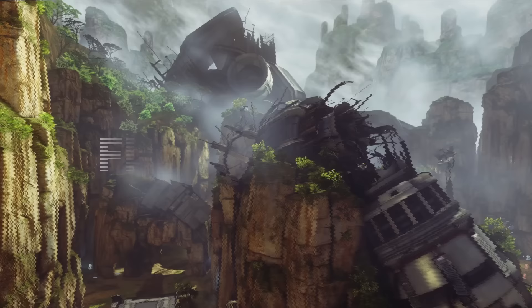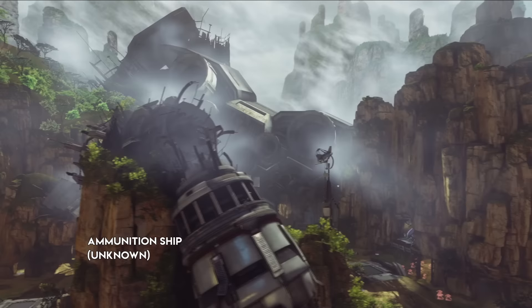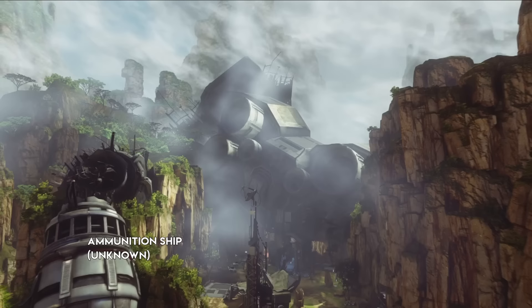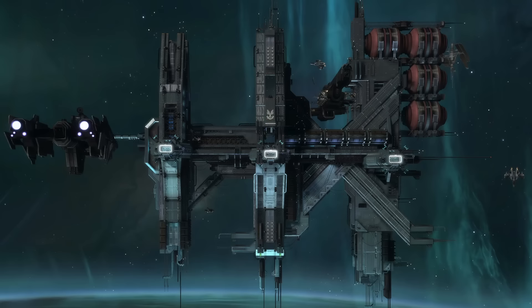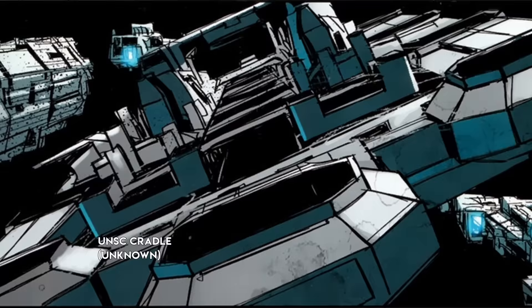Onto actual warships now. Many non-combat vessels supported UNSC fleets. Ammunition ships like this one seen crash-landed on the planet Chorus supplied fleets with munitions and other materiel — most likely where ships would go to restock on MAC rounds or coil gun slugs. UNSC refit stations served a similar purpose with the bonus of including areas where ships can be repaired or modified — the anchor stations around Reach were examples of these, as well as the cradle variation.